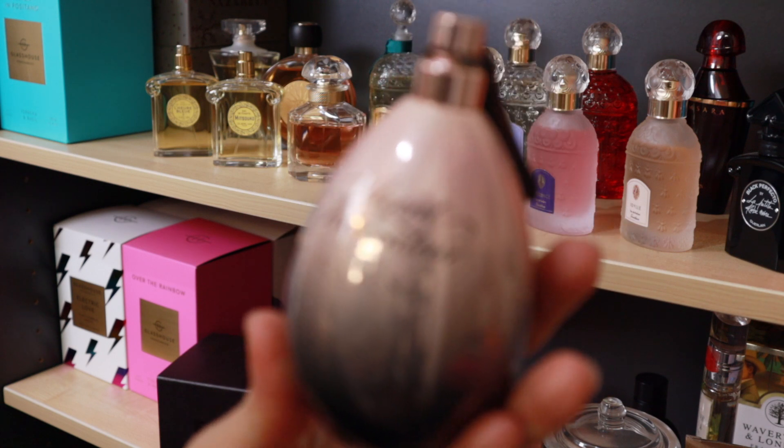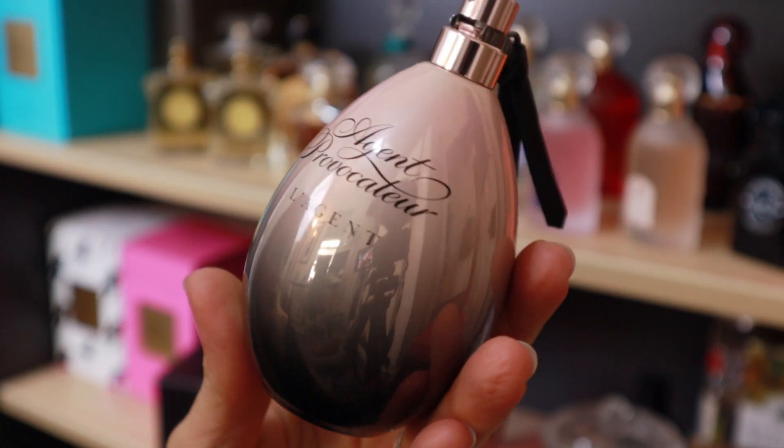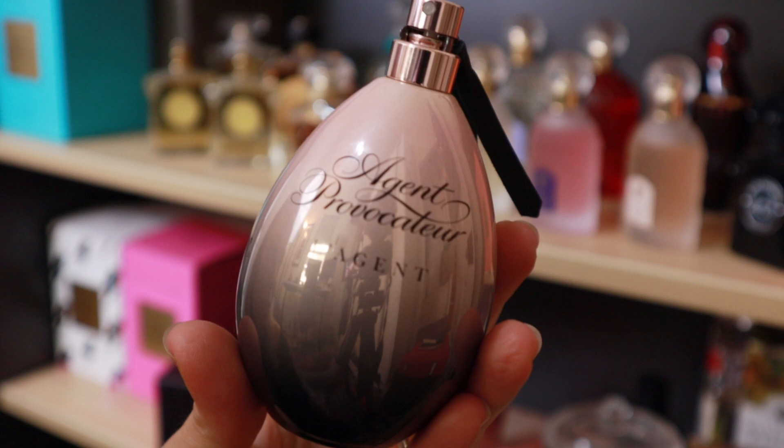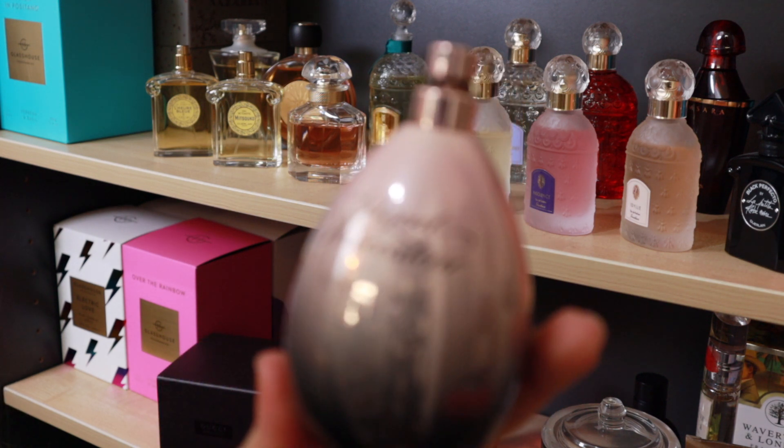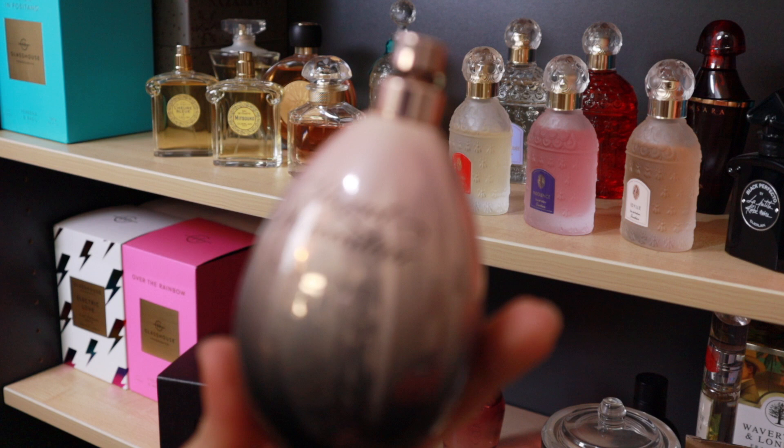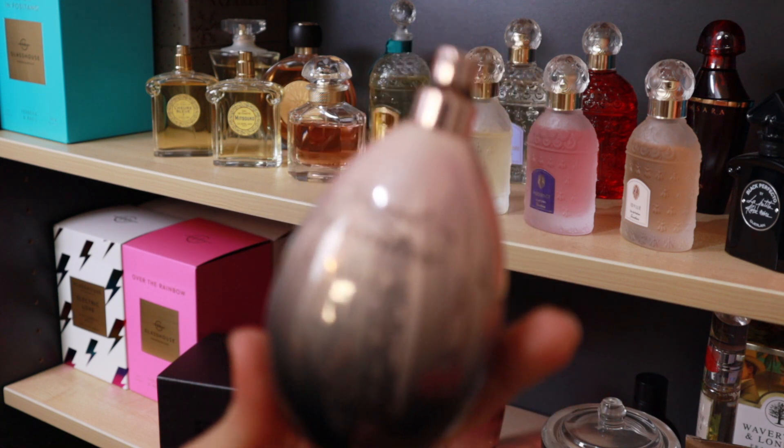Another Agent Provocateur — rumored to be discontinued, though I'm not so sure about that. It seems readily available here, and when I went looking for it, it didn't seem to be problematic to find. Actually, no — that one is not on probation, it is definitely staying. It's a great patchouli scent and I'm holding on to that one.